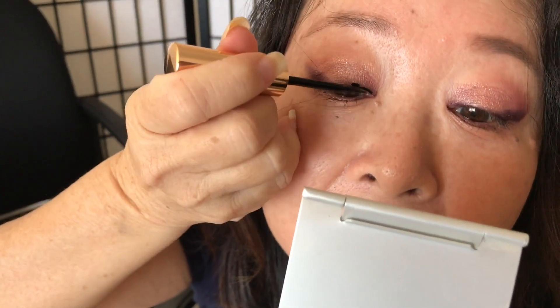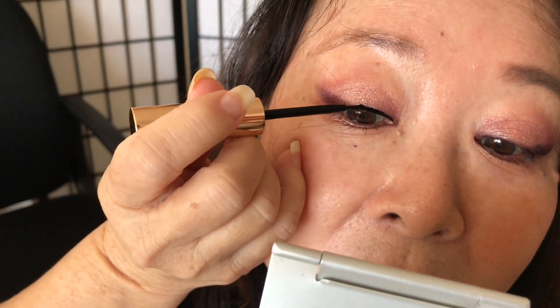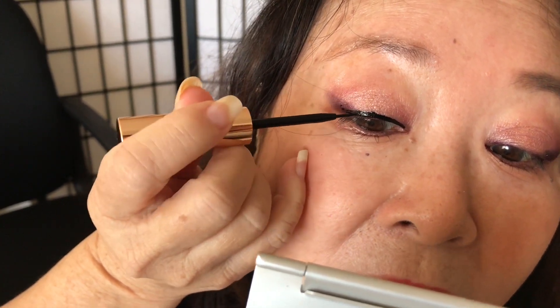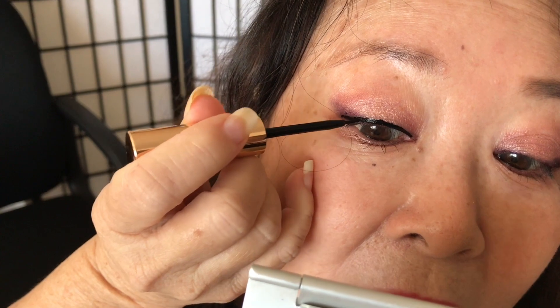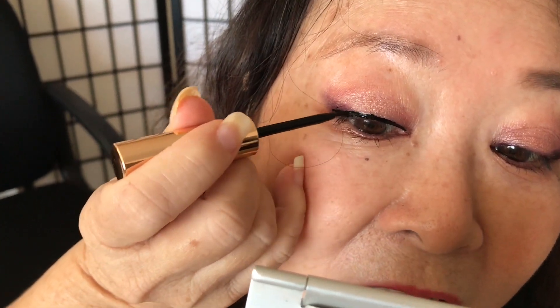Normally Nadine would do an extreme wing, but this time she has to keep the liner close to her lashes, following the lash line closely — you don't want it going out in all directions.